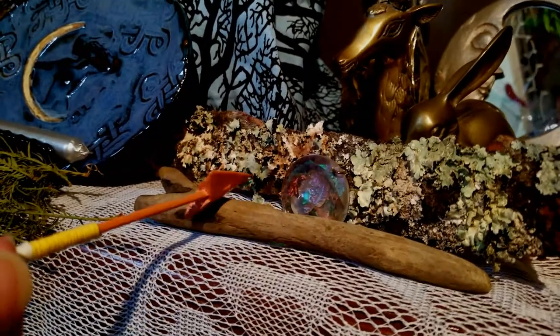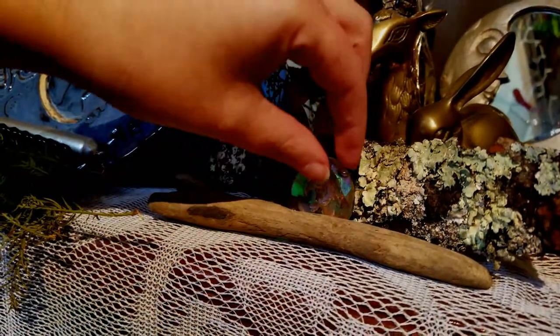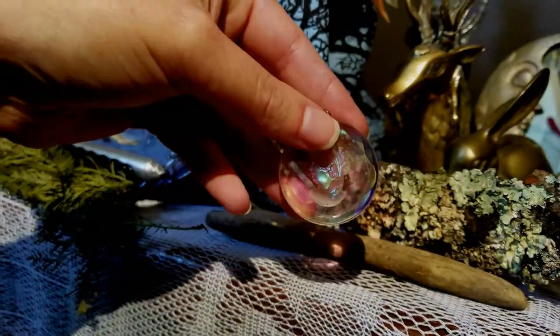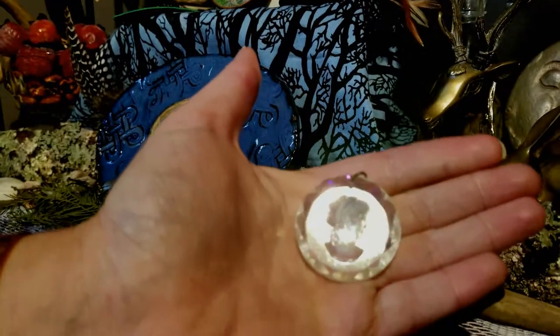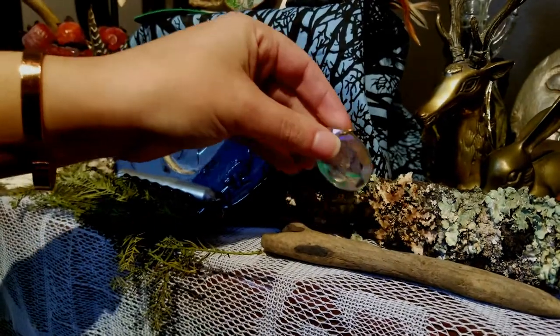And a little prism-like charm. This is antique — turn it over — there she is. We have lots of images of her in this house.